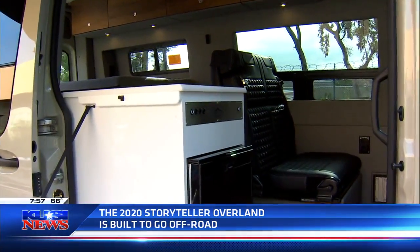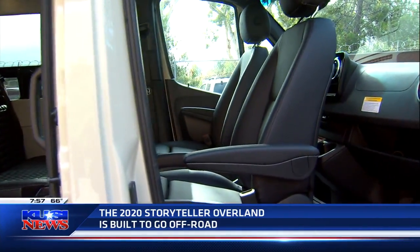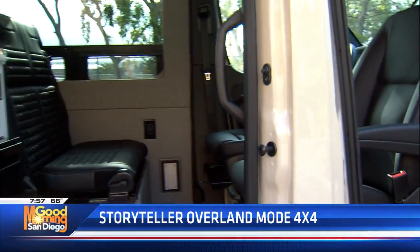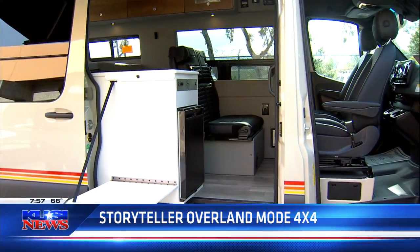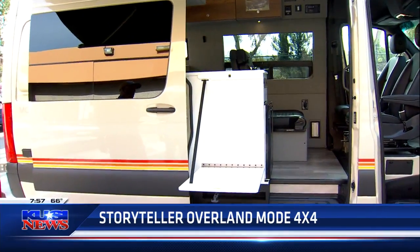What's nice about this is it actually seats four people with shoulder belts and can sleep up to four people as well, so there's a lot of functionality in this. We've actually partnered with Agile Off-Road in Santee and put together a few exclusive packages just for La Mesa RV — that's what I brought here today, some upgrades to the base model.